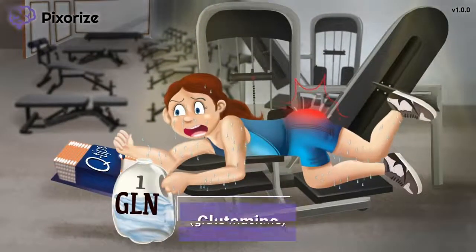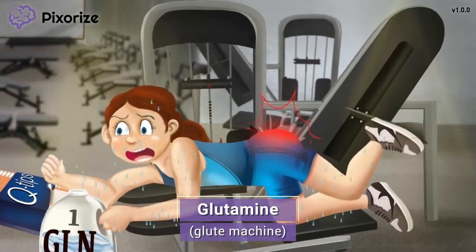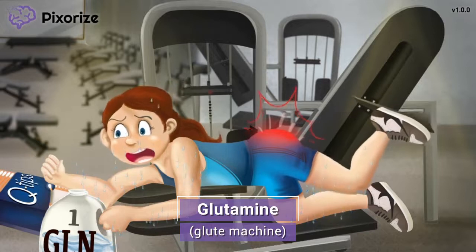We're hitting the gym to make some huge gains today. Check out our athlete working those glutes on what else? The glute machine, of course. You bet those glutes are screaming by now. By the way, this glute machine is our memory anchor for glutamine. Get it? Glute machine for glutamine?